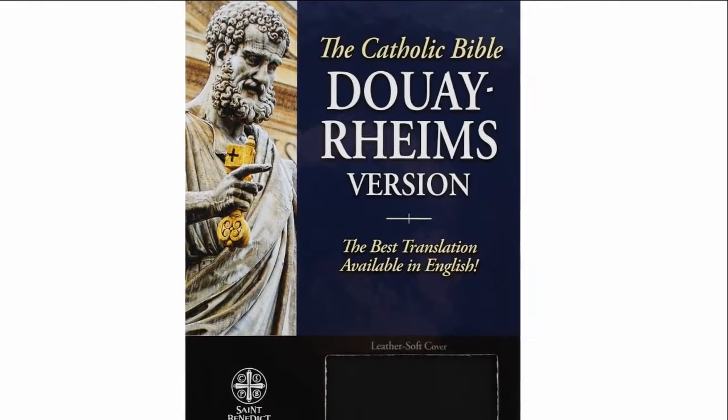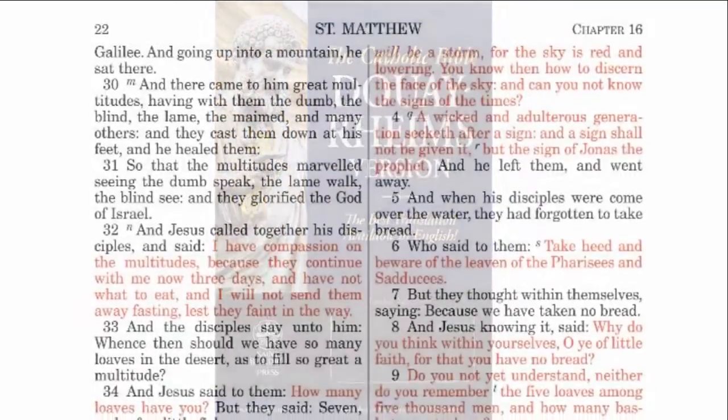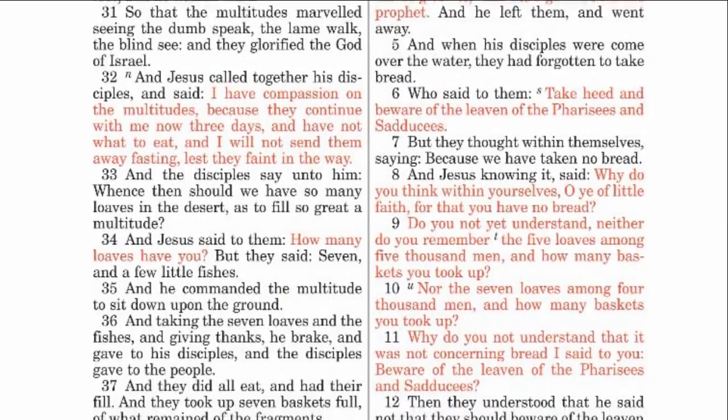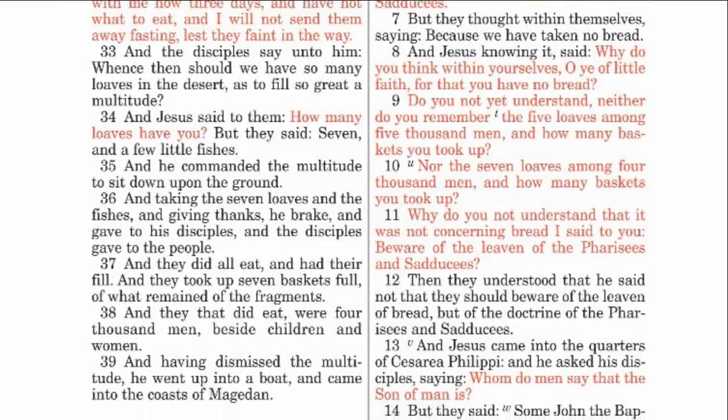It features a presentation page, words of Christ in red, a full color New Testament map of the Holy Land, beautiful color paintings depicting the life of Christ, family records pages, and much, much more.